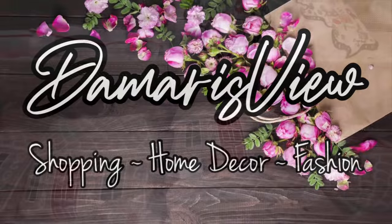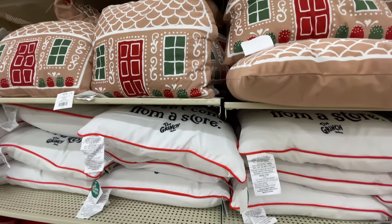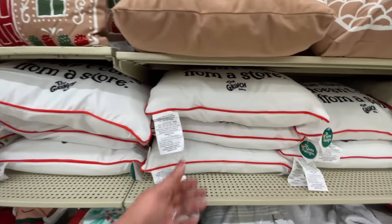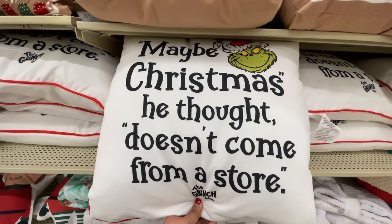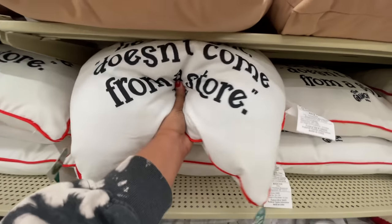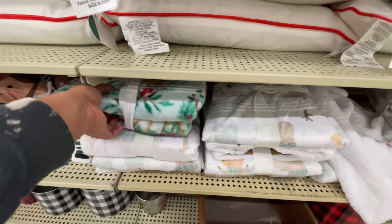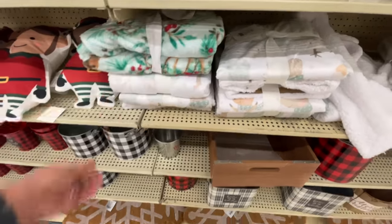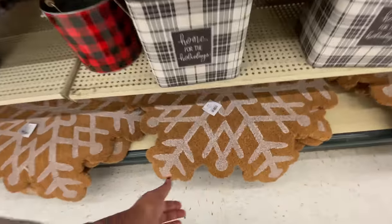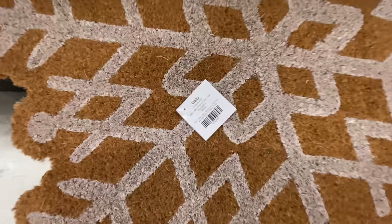I hope everybody had an awesome, amazing Christmas holiday with family, friends, all the things, lots of good food. But now it's time for after Christmas clearance — not even sales, clearance. Hobby Lobby is all 75% off on all Christmas items. They have condensed everything to one section of the store and we are about to see all the goodies.